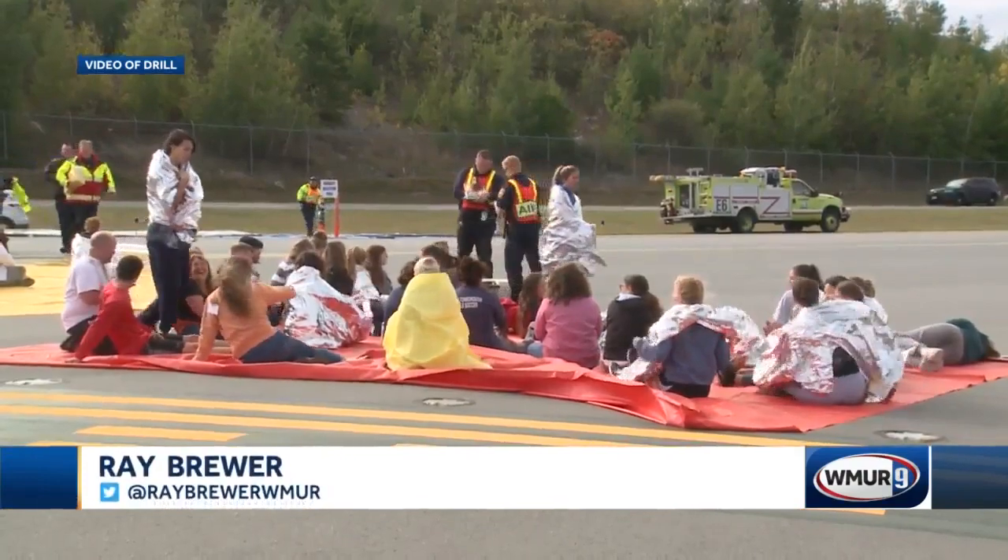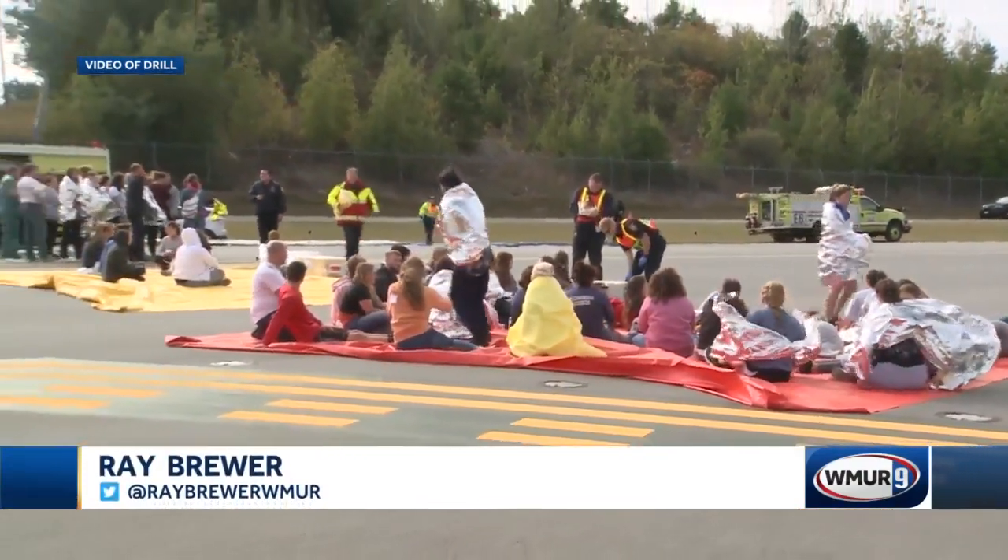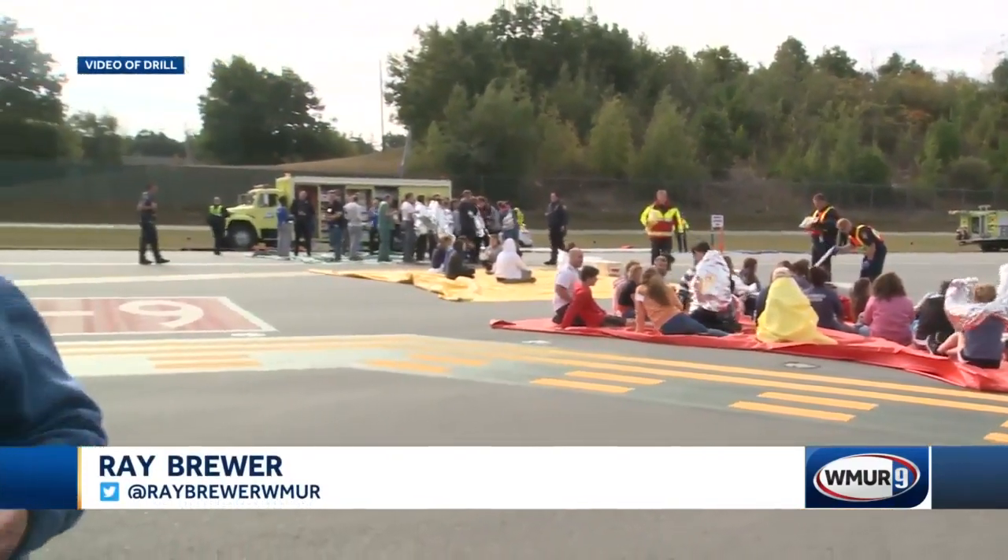Once the drill is complete, the evaluation will begin almost immediately. And while they don't know what that will show, as the airport director put it, there's always room for improvement. In Manchester, Ray Brewer, WMUR News 9.